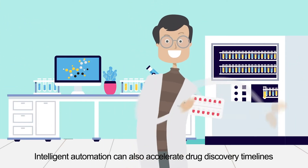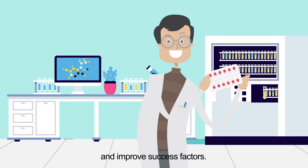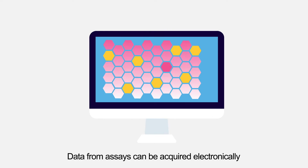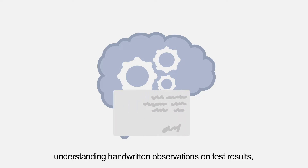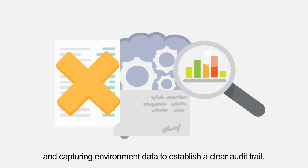Intelligent automation can also accelerate drug discovery timelines and improve success factors. Data from assays can be acquired electronically, and intelligence applied to automated tests reduces errors on precise formulation instructions, understanding handwritten observations on test results, eliminating redundant tests, and capturing environment data to establish a clear audit trail.